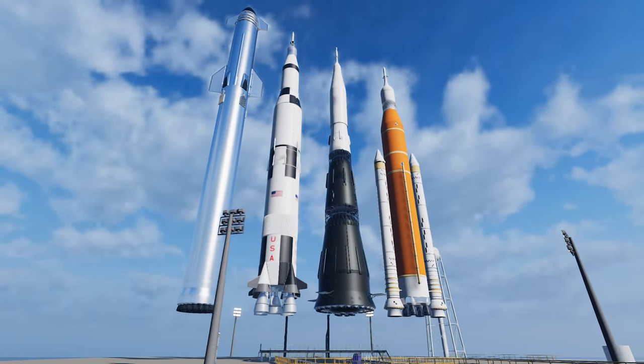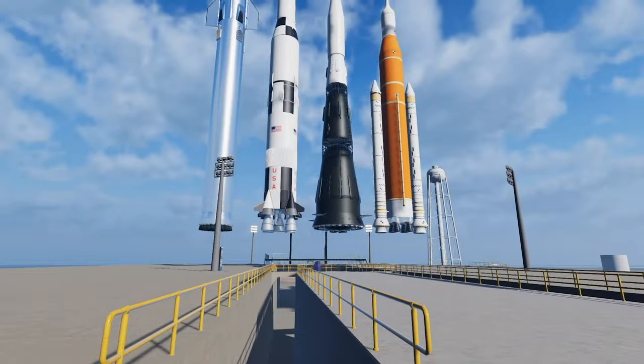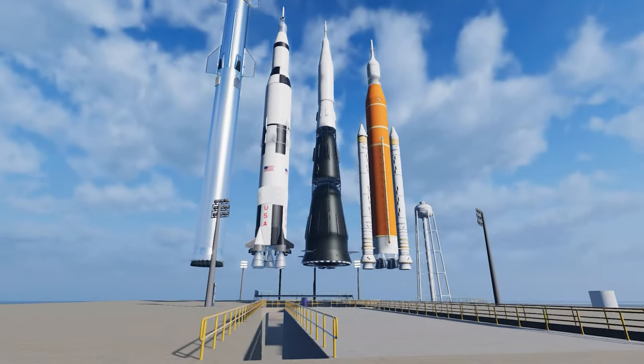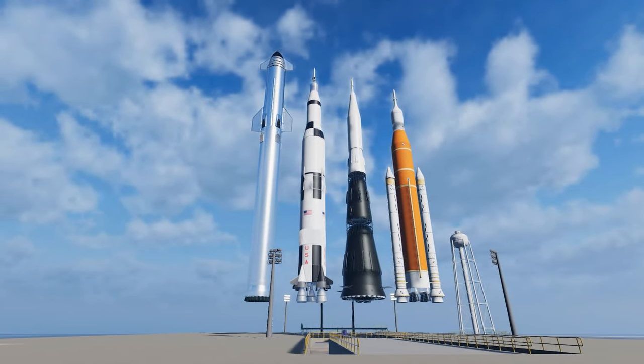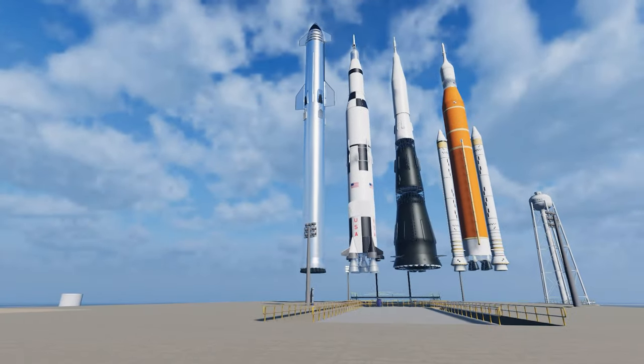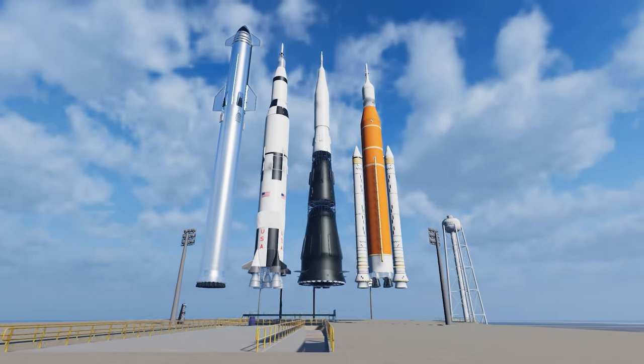Take someone like Everyday Astronaut who does these long streams answering questions. Somebody asks, how big is Starship in relation to SLS? Instead of trying to find a picture or something, he could have Rocket Explorer pulled up on the side and say, this is how big it is.